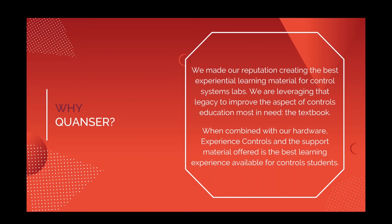Why have we decided to do this particular project? Over the last 30 years, we've been at the forefront of developing really experiential and forward-looking material — whether it be hardware, curriculum material, or other types of pedagogical assets for teaching control systems specifically. We also have a focus on mechatronics and robotics, but control systems has always been our home.